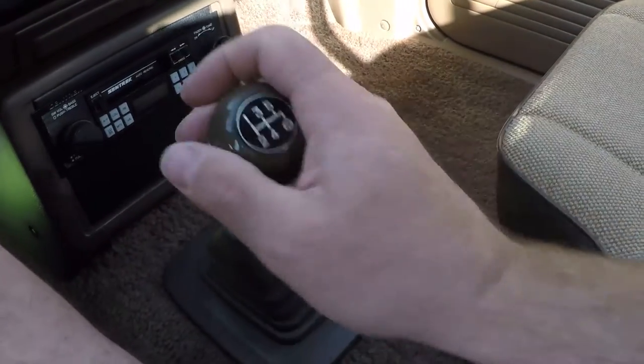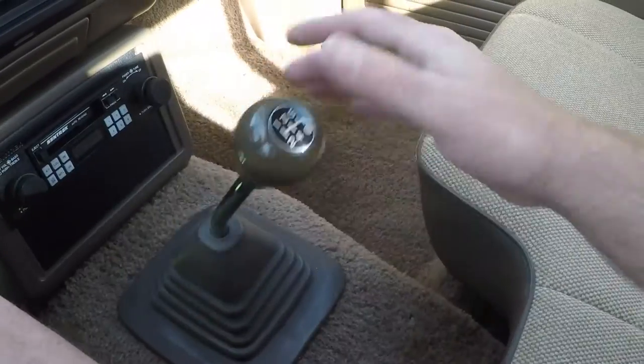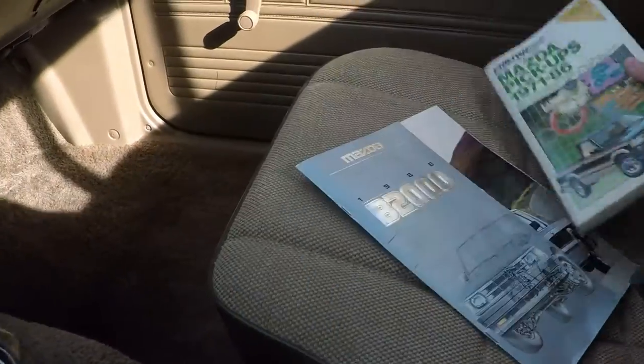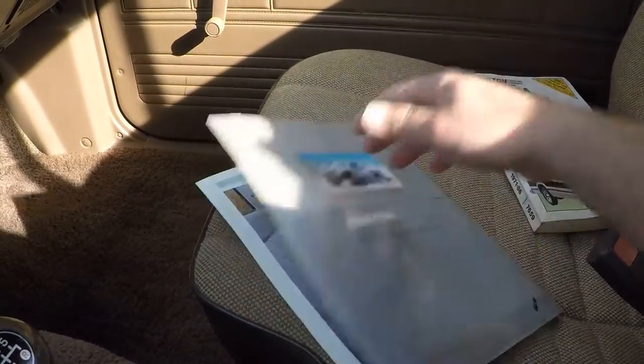It's got a nice 5-speed transmission, very easy to drive. This would be a great truck to learn how to drive a manual — smooth shifting. I do have the repair book and the original brochure. Pretty cool.